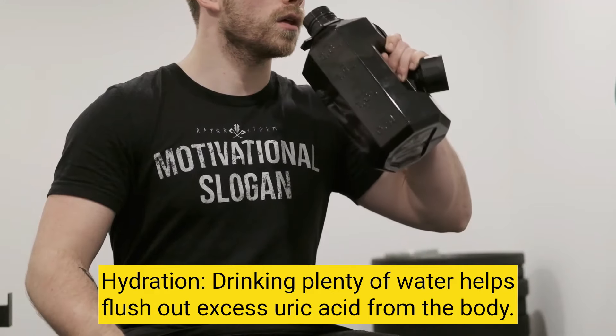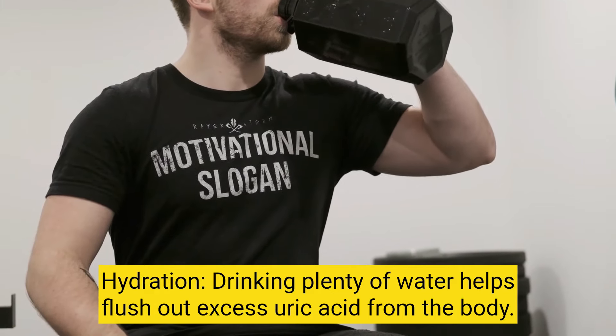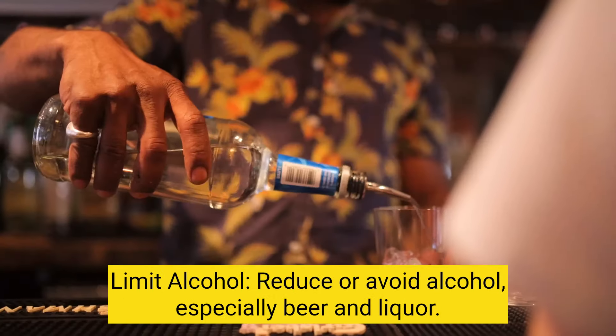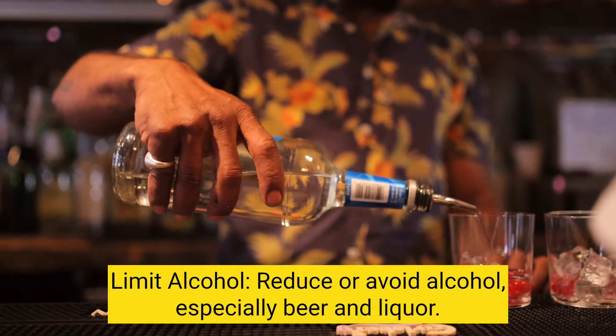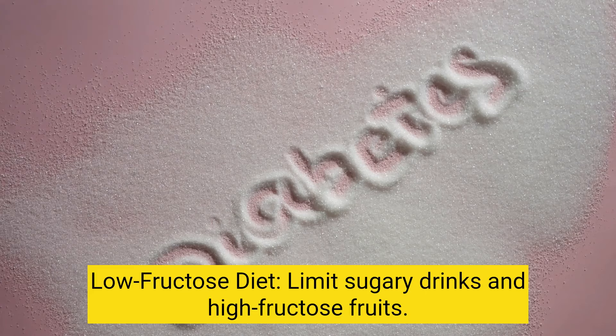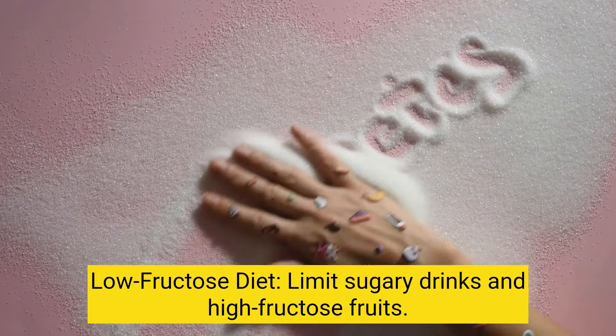Hydration: drinking plenty of water helps flush out excess uric acid from the body. Limit alcohol: reduce or avoid alcohol, especially beer and liquor. Low-fructose diet: limit sugary drinks and high-fructose fruits.